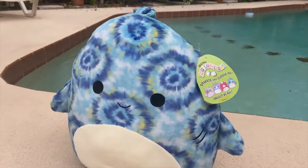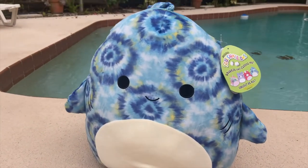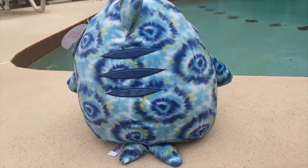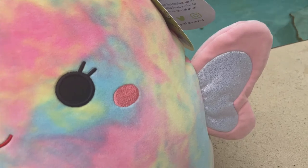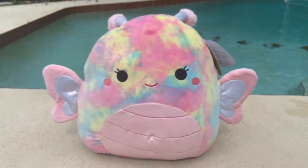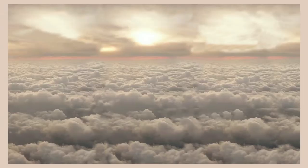Here's Luther up close and personal — I love his tie-dye pattern and his little fins, he's just so cute. And here is Ren — I love her little sparkly wings, the fuzzy antennas, everything. She's a great addition to my collection and I hope you enjoyed this video!